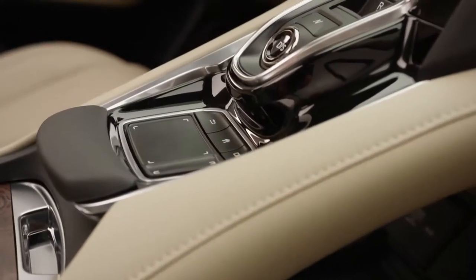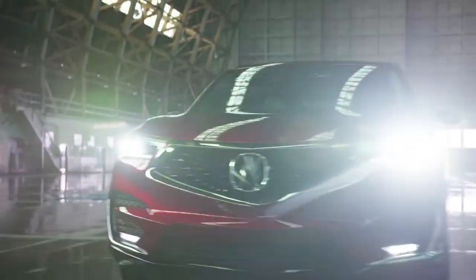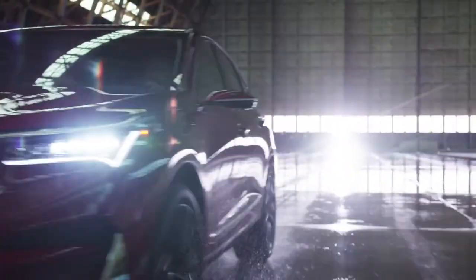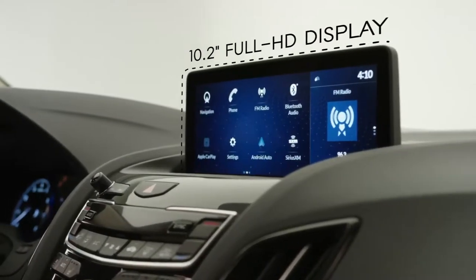Dealing with a traditional mouse cursor or touchscreen interface has its advantages. But seeing as cars move, it was time for a new type of user interface — one specifically designed to work while driving. And that's where absolute positioning comes in.